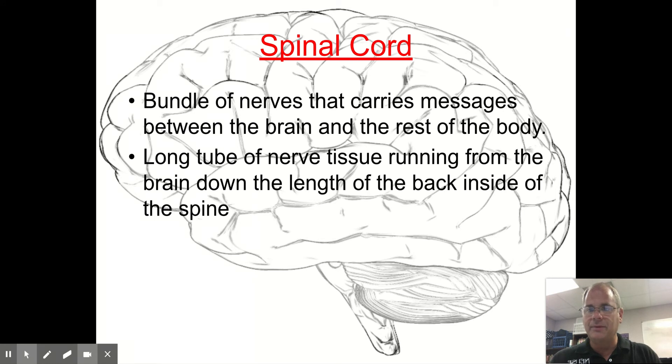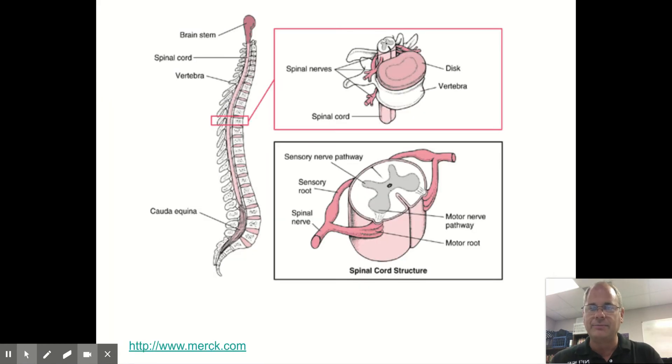The spinal cord is a bundle of nerves that carries messages between the brain and the rest of the body. It is a long tube of nerve tissue running from the back of the neck down the length of your spine, located inside the spine. If you have back trouble, it could be because a bone is pressing on that nerve.